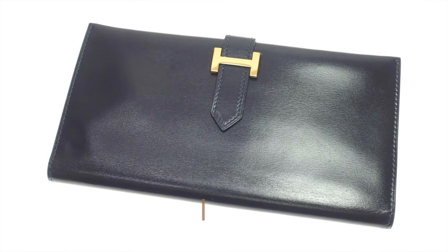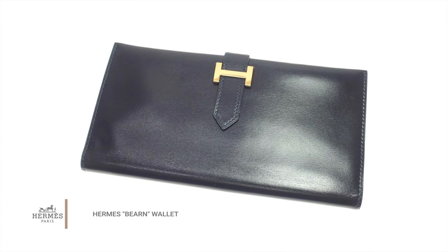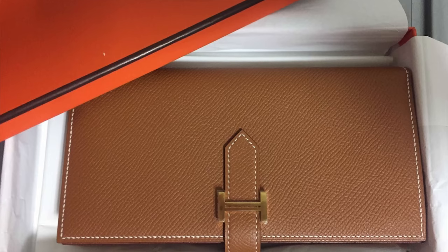Another Hermès item that will increase in value and that I think is a timeless classic is the Hermès Béarn wallet. I used to own one of these, and honestly, considering the amount of times I wore it, dropped it on the ground, accidentally stepped on it, and moved it from handbag to handbag, that wallet went through the wringer. And by the end of it all, it was still in such great condition when I decided to sell it.